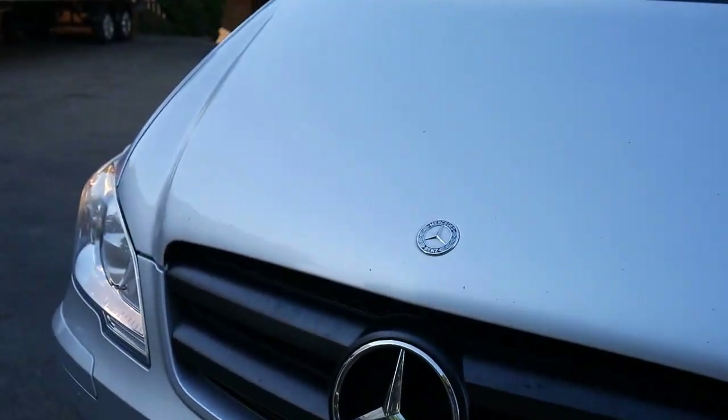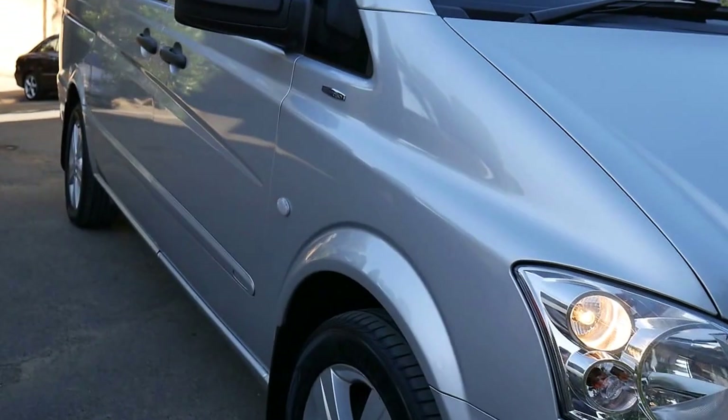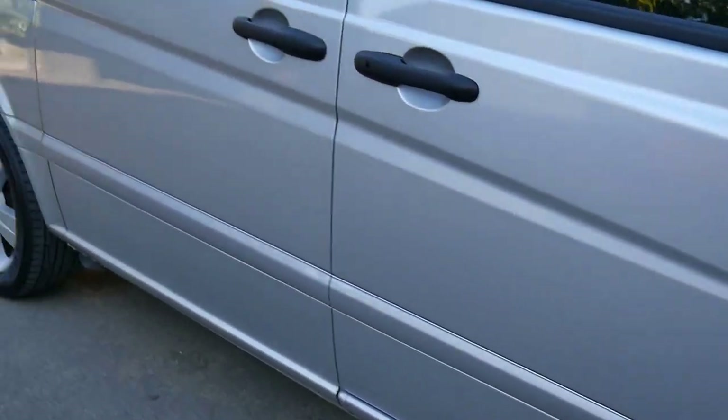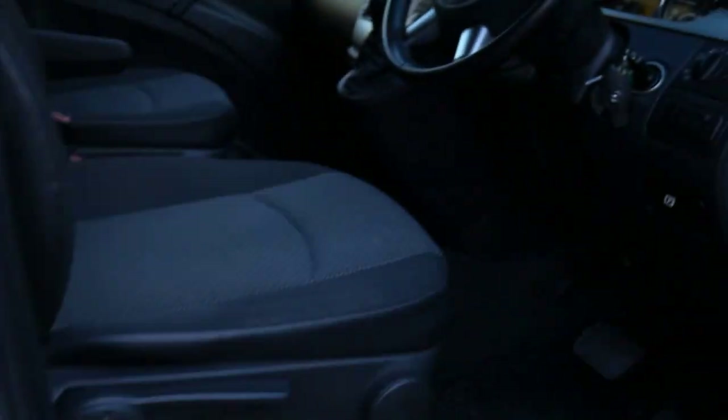A few stone chips across the bonnet — we were told this has been a country vehicle. It has not been used for hire car purposes. It does have registration until the end of October 2016. Very nice set of alloy wheels and window tint.